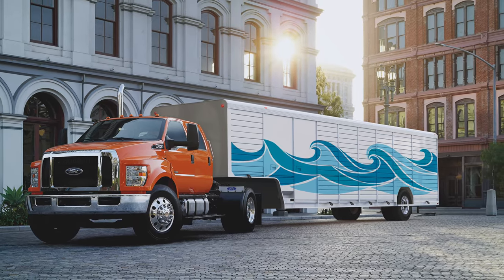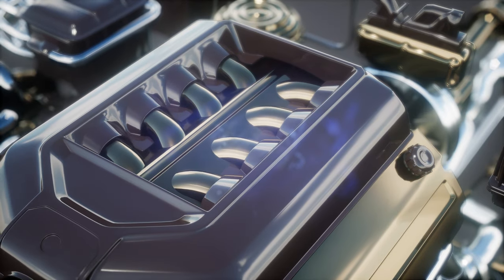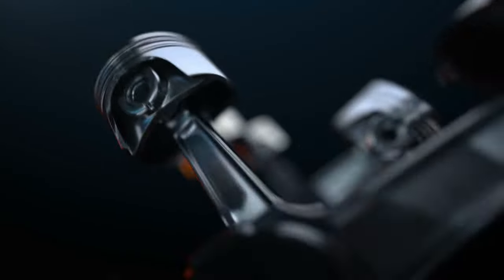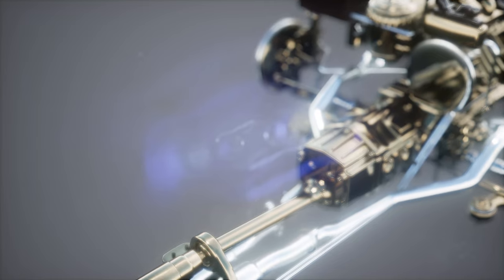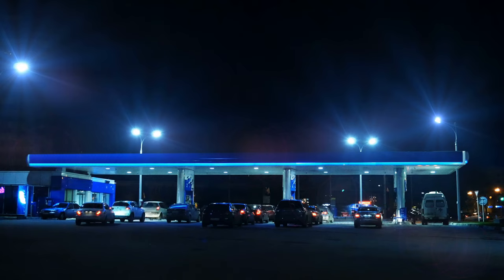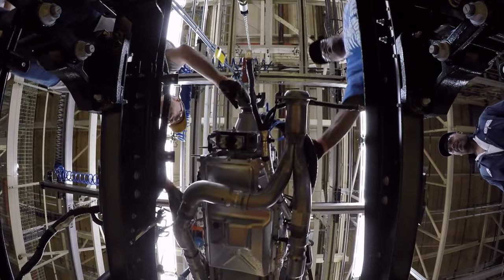Now let's take a look under the hood. The 2022 Ford F-750 comes with two main engine types. The first is a 7.3-liter V8 gas engine producing 350 horsepower and 468 pound-feet of torque. The second is a 6.7-liter Power Stroke V8 diesel engine capable of 270 horsepower and 700 pound-feet of torque. Both engine options are mated to a six-speed TorqShift automatic transmission specially designed for heavy-duty truck use. So what's the better option — diesel or gasoline? Which is more fuel efficient, and why would a gasoline engine be installed on a heavy-duty truck at all?